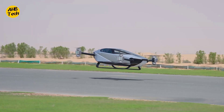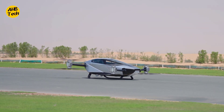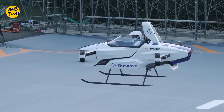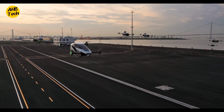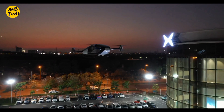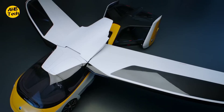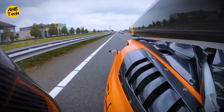So there you have it — seven amazing flying cars that are transforming the way we think about transportation. It's important to remember that regulations and infrastructure for widespread flying car use are still under development. However, the advancements in technology and the innovative concepts we've seen today are truly inspiring. Would you hop into a flying car? Let us know in the comments below, and be sure to like and subscribe for more adventures in futuristic tech.